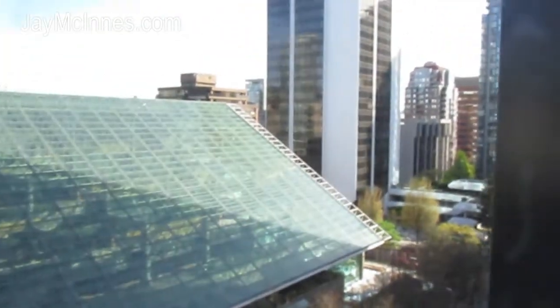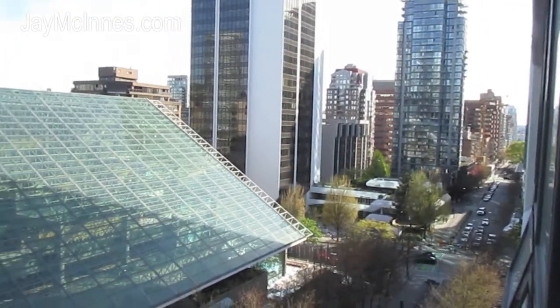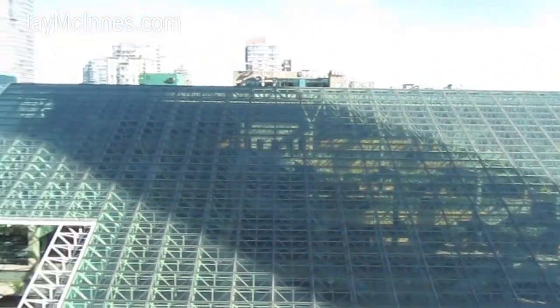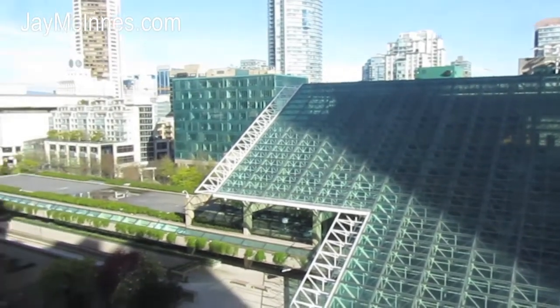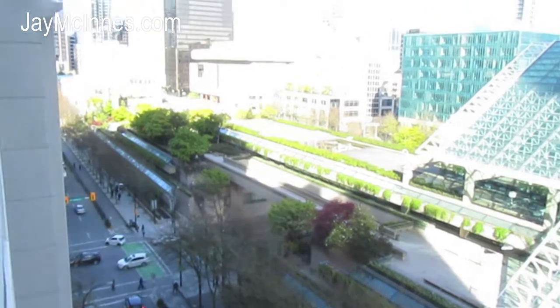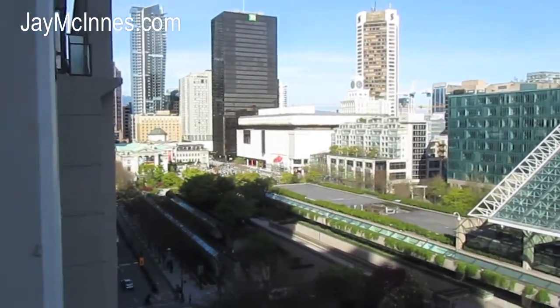As we come out here, you get a bit of a better idea of the view corridor up and down Hornby Street. A nice shot of the law courts, which isn't changing of course. And then just down into Smythe and then over to the back of the art gallery.